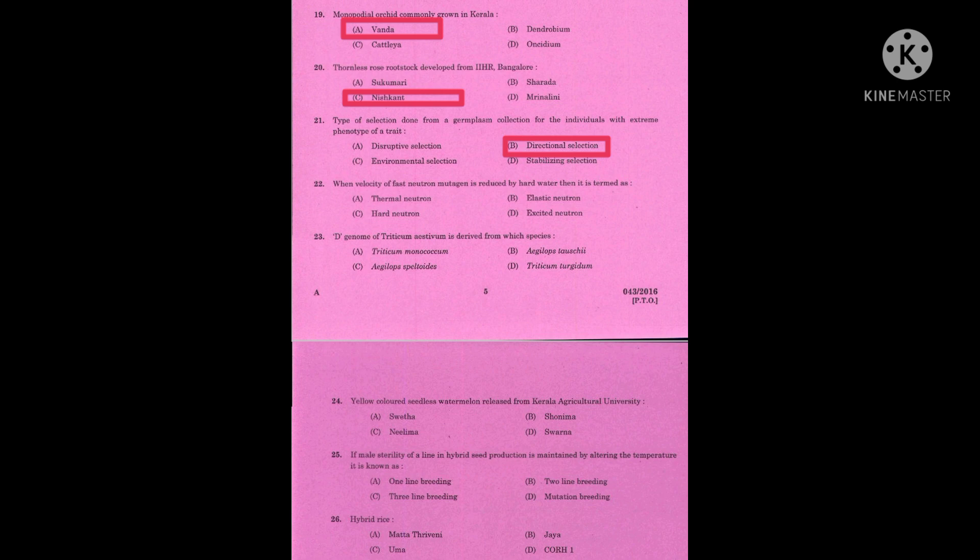Question number twenty-two: when the velocity of a fast neutron mutagen is reduced by hard water, then it is termed as — the correct answer is thermal neutron.